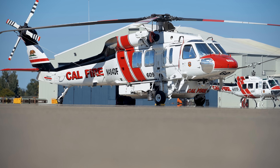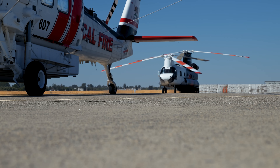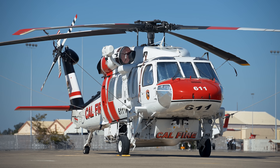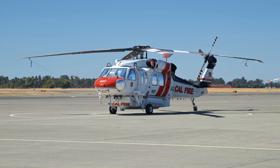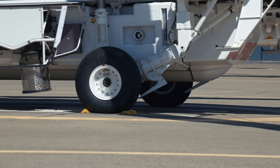First stop on the tour: the rotorcraft area. This is where I got up close with some of my favorite types of aircraft. First, you've got the Firehawk, which is basically a Blackhawk that's been transformed with some firefighting upgrades like a tank, snorkel, and beefed up landing gear. The Firehawk is a Type 2 helicopter — it serves a couple different purposes. It can carry up to 1,000 gallons of water, and it can also be used for heli-tack operations, so it can carry up to 9 firefighters and drop them right at the fire.